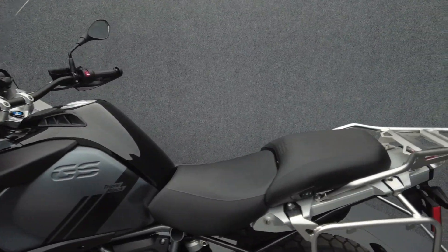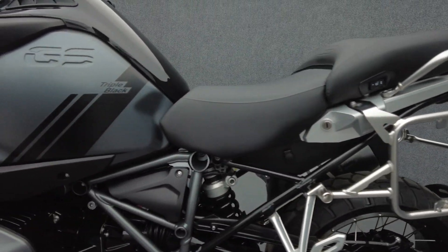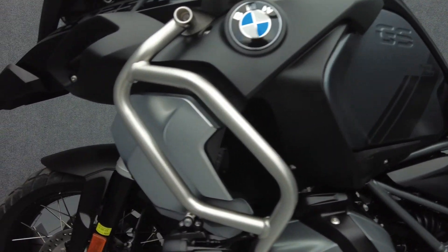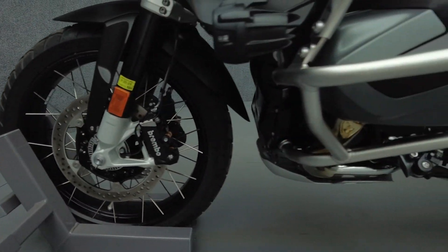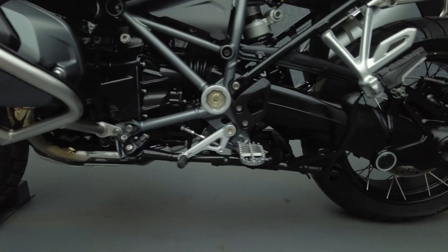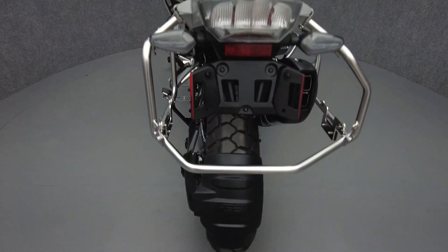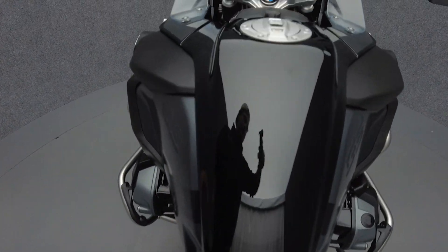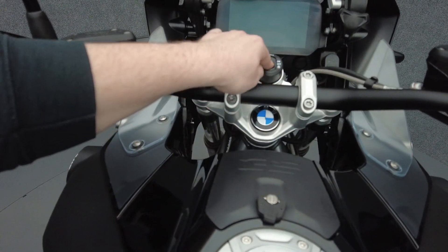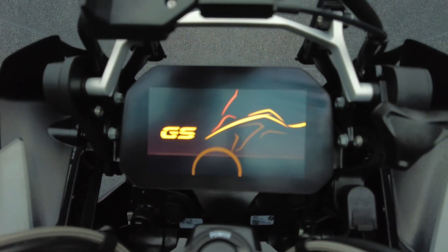The R1250 GS is a versatile adventure bike armed to the teeth with rider amenities and cutting-edge instrumentation. Thrilling performance, rider comfort, and agility help this bike thrive on long days of riding, but it could also be a great option for a daily commuter. Powered by a 1254cc twin-cylinder engine, the R1250 GS puts out 136 horsepower and 105 foot-pounds of torque through a six-speed transmission.